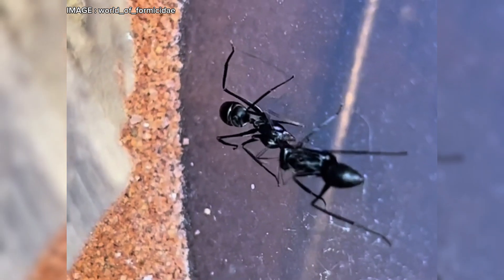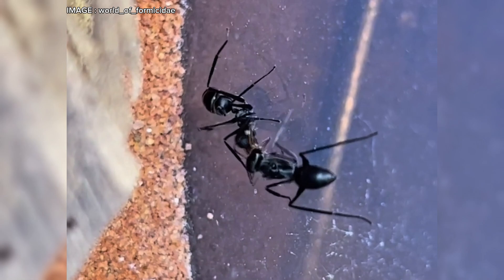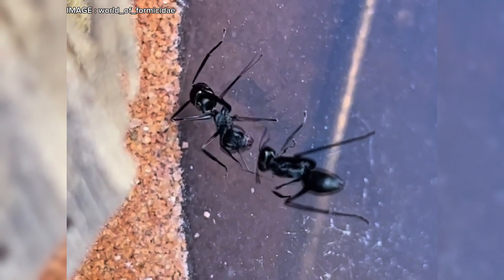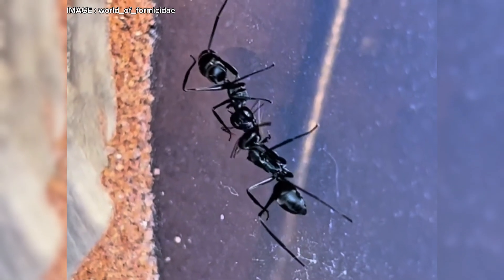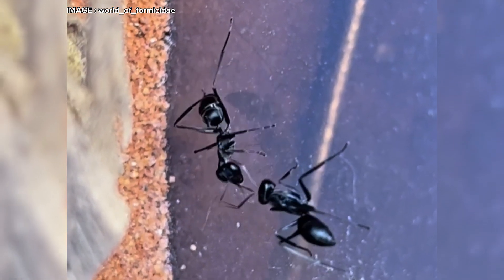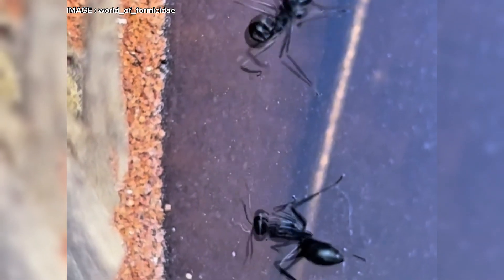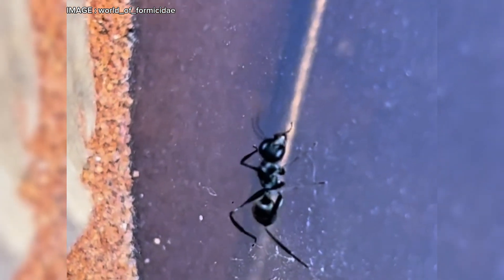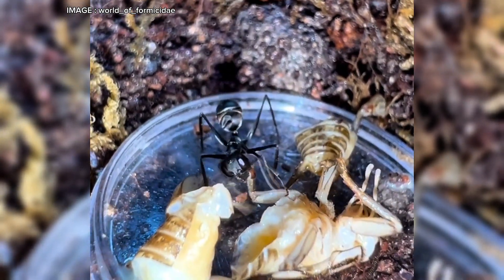What makes this species famous is, above all, its exceptional vision. While most ants rely primarily on pheromones to navigate, Giganteops destructor depends heavily on its eyes. Their enormous eyes allow them to detect movement from a distance, anticipate obstacles, and even identify predators or prey with impressive precision. To put it in perspective, where a Lasius or Camponotus ant might only vaguely perceive its surroundings, Giganteops destructor sees almost like a hunting insect. This vision directly influences its behavior and hunting style.